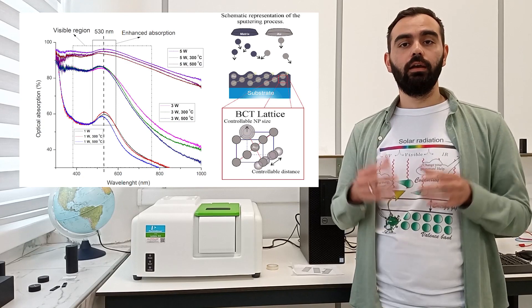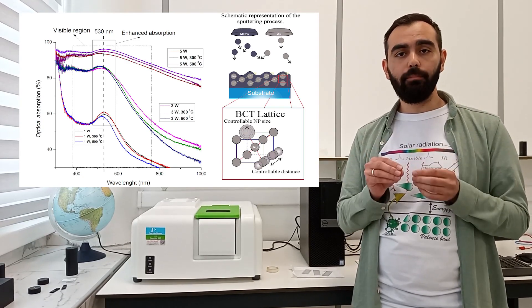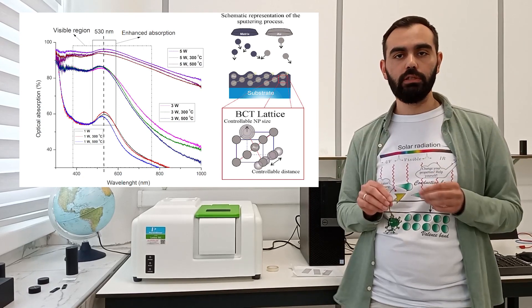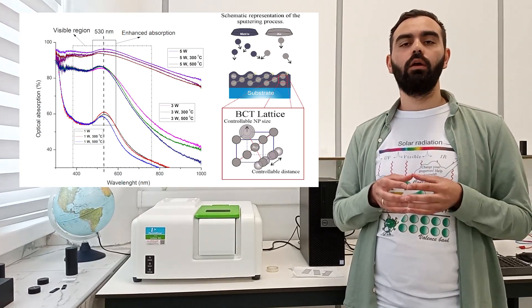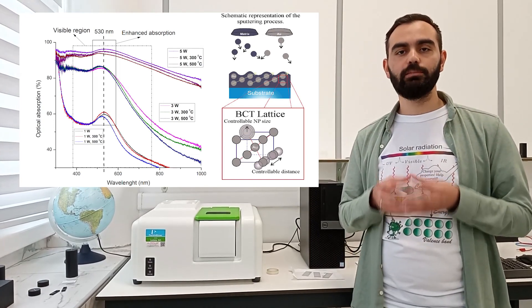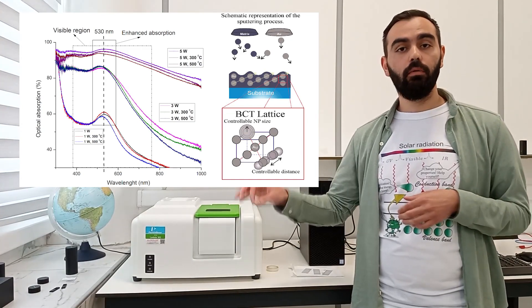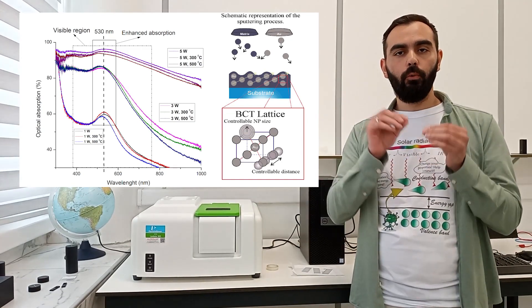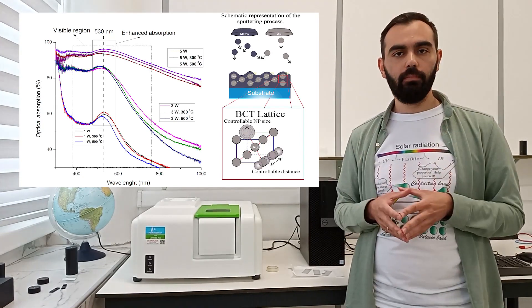We then realized that we can use this technique to produce samples with controllable properties, of which the optical ones are of most interest. Optical measurements can be carried out using a UV-Vis-based spectrometer, the device that we can see here. Some preliminary results already show a fine dependence of optical absorption on the deposition parameters,